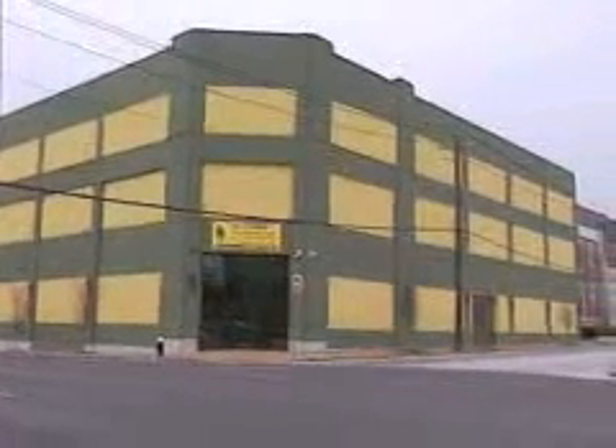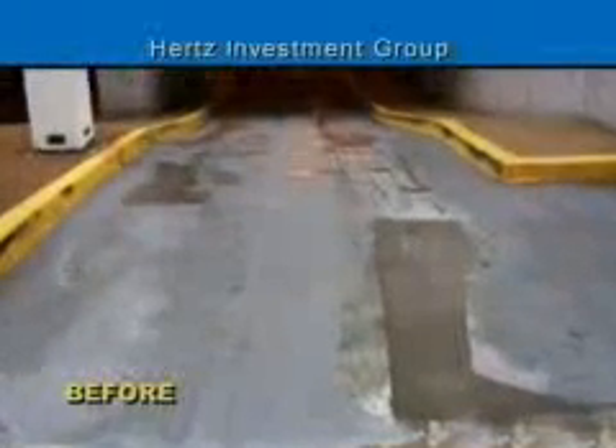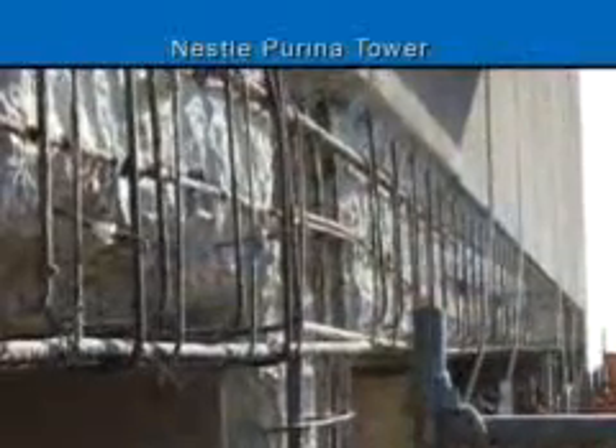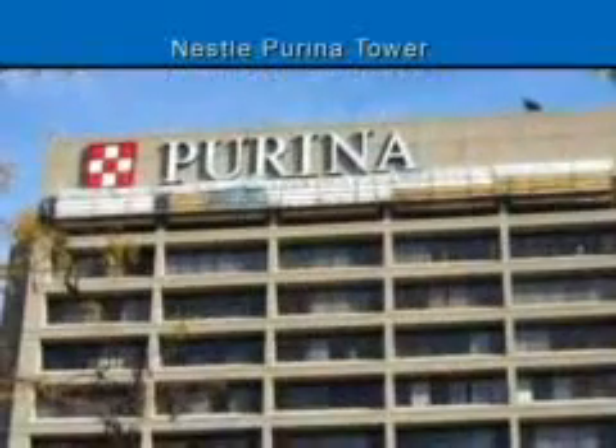Every concrete restoration project is different, but the desired result remains the same: a structure repaired and restored so that it can continue to provide years of service. Other recent concrete restoration projects Superior has completed include Hertz Investment Group and Nestle Purina Tower.